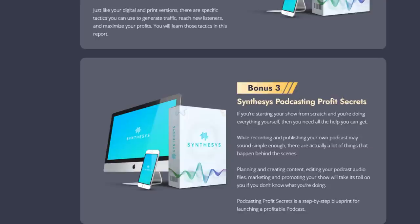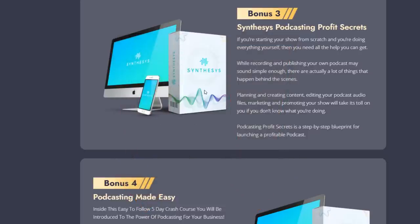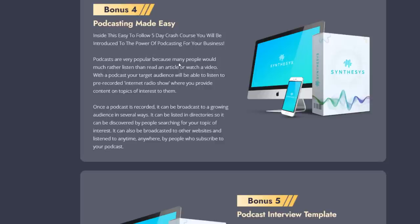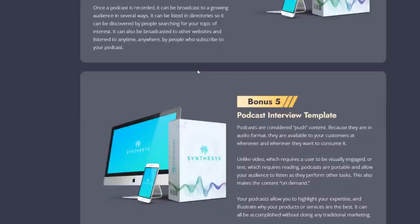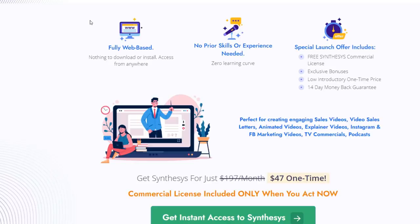The third bonus is Synthesis Podcasting Profit Secrets. I'll leave a link below so you can read about these bonuses in your own time. We've gone over the demo, the voice examples, and what's inside the software — it's pretty cool. That covers a lot of what's in today's Synthesis review video.